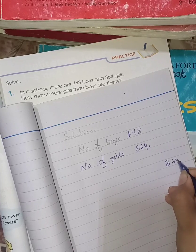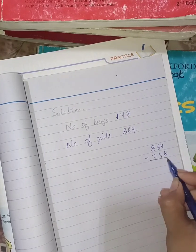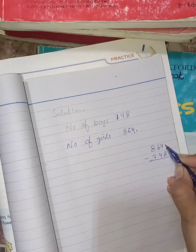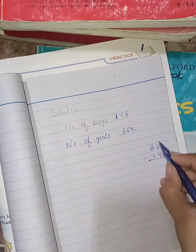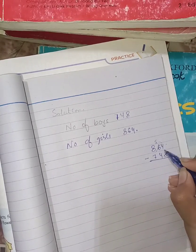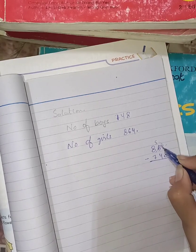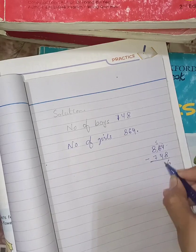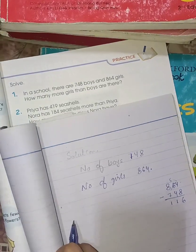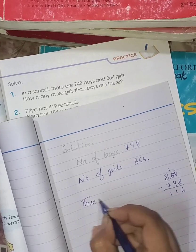You simply have to subtract 864 and 748. You cannot subtract 4 from 8 when the upper number is smaller, so you have to take the borrow from the neighbor. This 6 becomes 5 and this 4 becomes 14. So 14 minus 8 is 6, 5 minus 4 is 1, and 8 minus 7 is 1.